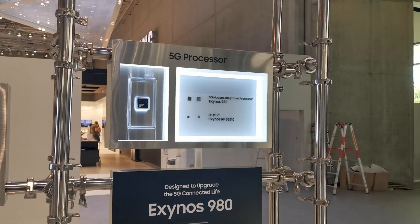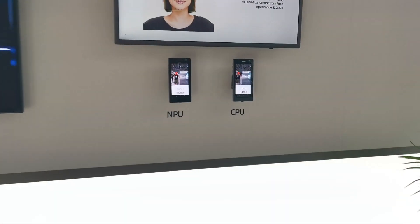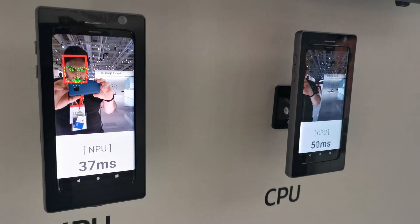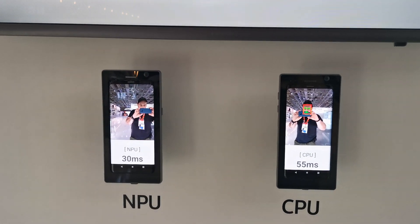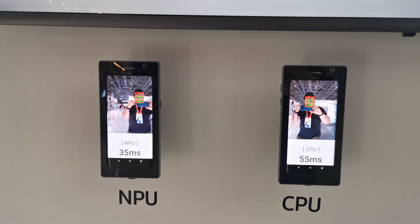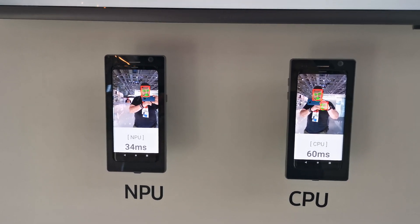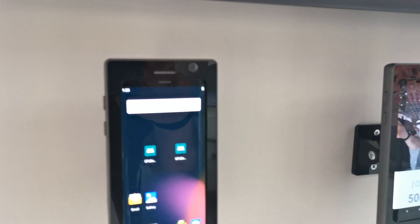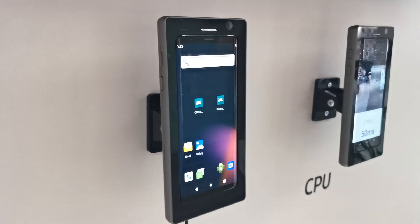What's also interesting here at the show is that Samsung is also showing actual reference designs. This right here is a demo of the NPU that's integrated into the new SoC. What you can see is that the demo running on the NPU on the left is about twice as fast as the same demo running on the CPU.